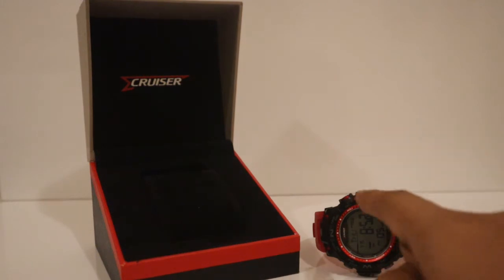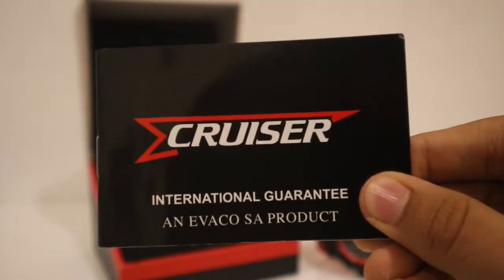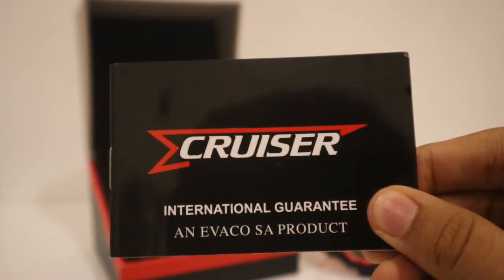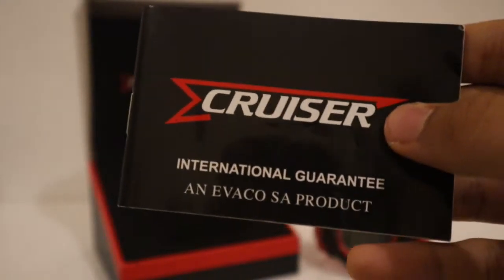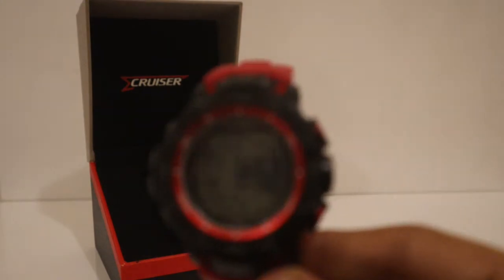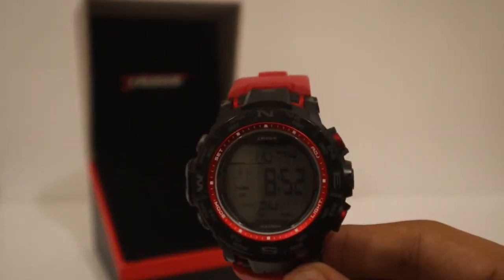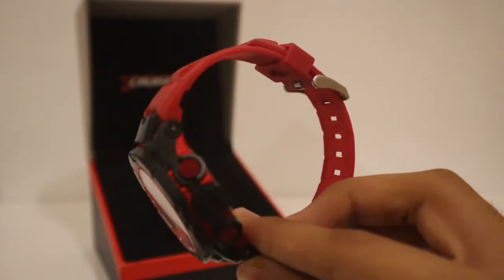First I will be showing you the Cruiser watch. Before that, I will just show you the user's manual — it is also the guarantee manual, and it explains how to operate the watch. So now let's get on to the watch. Over here I have the Cruiser DG watch. It is an automatic watch and it is pretty good.